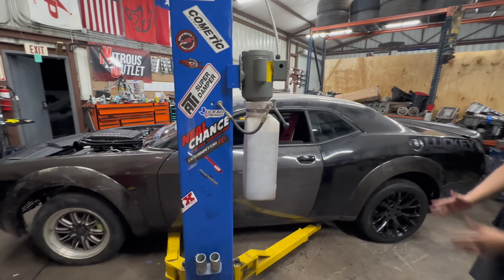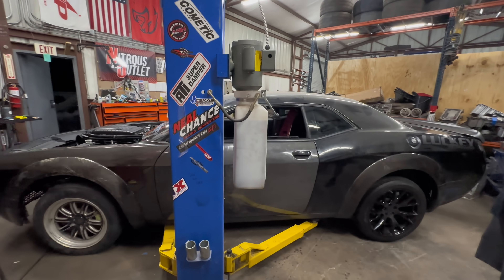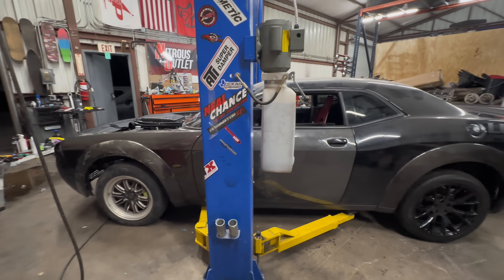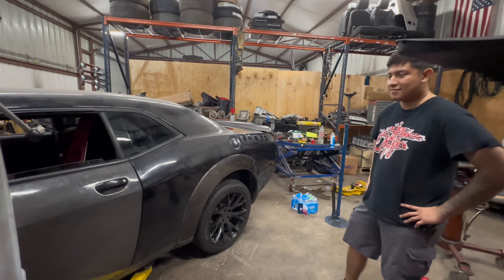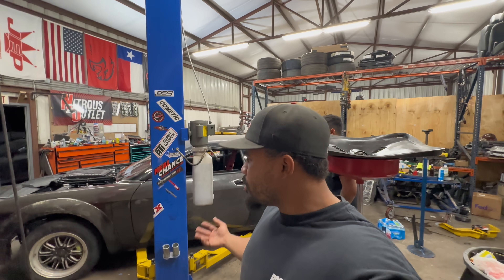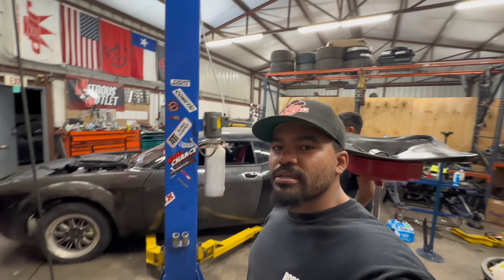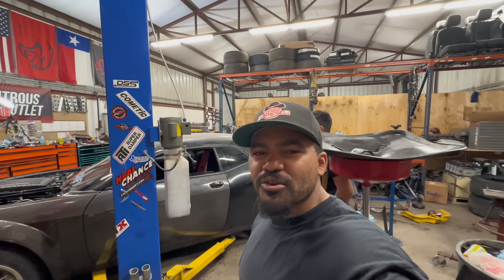Alright guys, we're pretty much going to wrap up here. The car is going to go to detailing, get all the wheels that need to be on there, put the front lip on the car. SEMA crunch is pretty much complete — the car leaves on Tuesday. Shout out to Jack Fabin Performance.